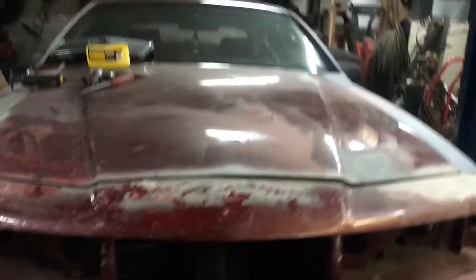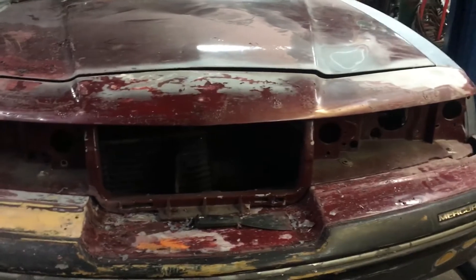I'd rather fix the issue myself — whether that means putting in a tubular k-member or buying a different steering shaft to clear the headers. We'll do some videos on it; it might help somebody out. I wanted to put this on the channel because it's my car and I like it.